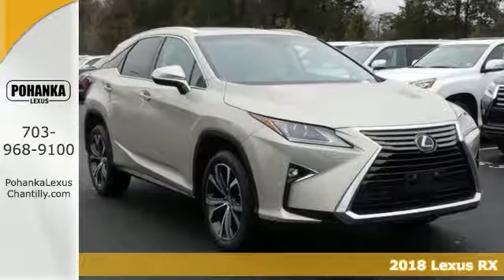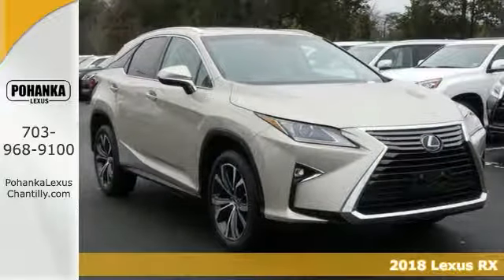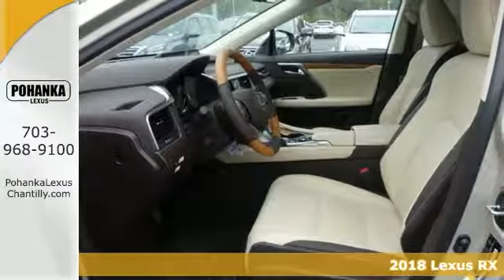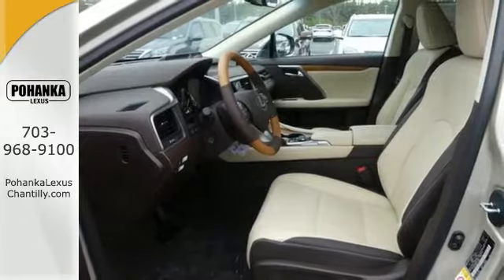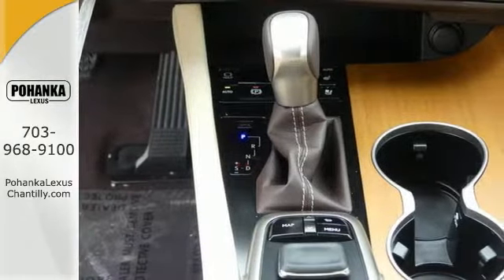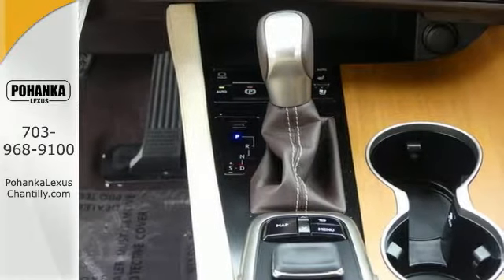You'll experience precision and power every time you sit behind the wheel of this 2018 Lexus RX 350. With its chiseled looks, it backs up its performance with a 3.5-liter V6 engine and smooth shifting 8-speed automatic transmission.